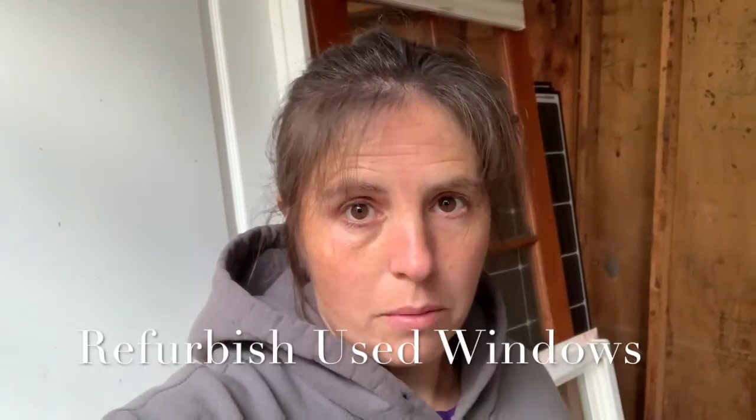I'm standing in a shed that was actually present on the property when we bought it, and it's been really handy. We call it the three-bay shed and we store a lot of stuff in here, including some of the doors and windows for the new house.